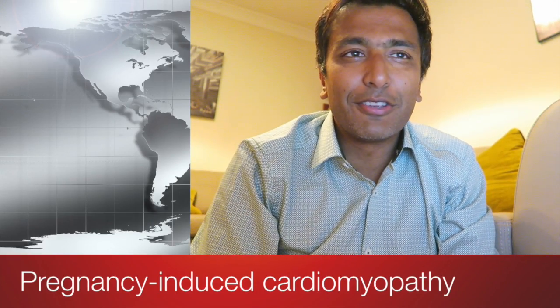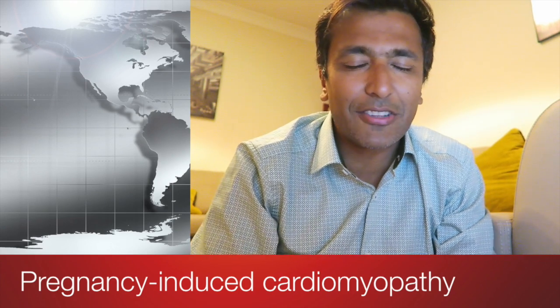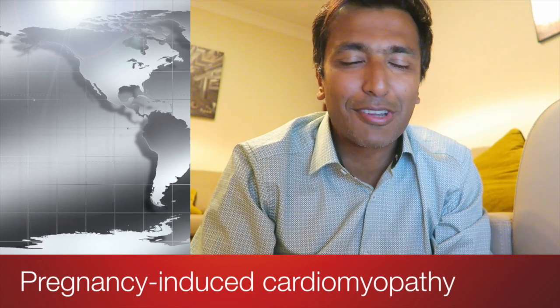I'm a consultant cardiologist in York. I'm sorry I haven't posted any videos for a little while, but I was away on holiday and I was trying to catch up. One of my friends called Sian asked me to do a video on peripartum cardiomyopathy, and I'd been promising her that I was going to do this, so here it is.